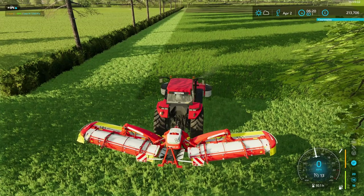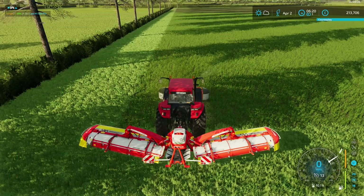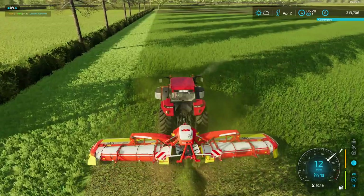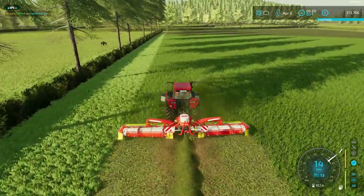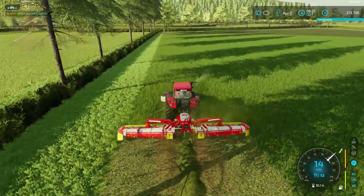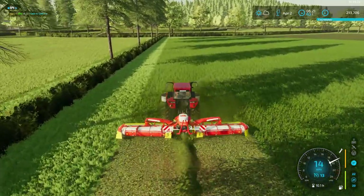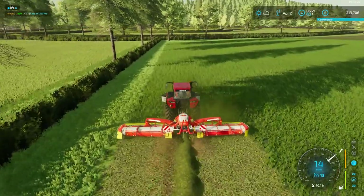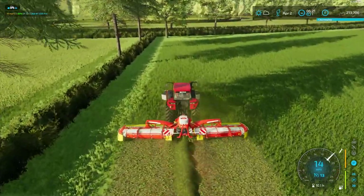They'll stop them crashing into trees and all sorts. On this side I'm not going to go right up to the hedge — just going to do to the apron. As it's swathing, it drops it away from the side anyway. I'm going to do turned corners because we don't need to cut right up to the hedge.